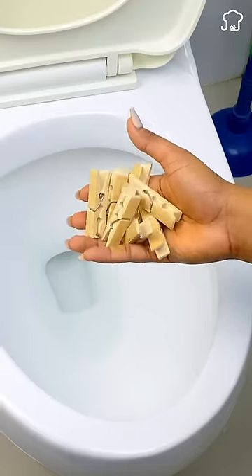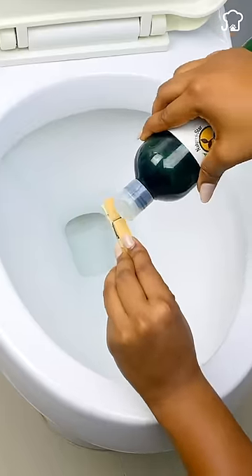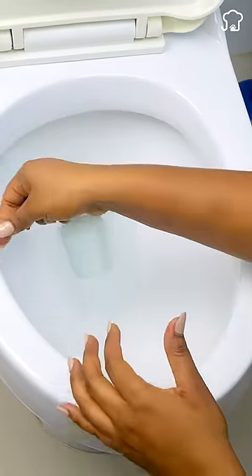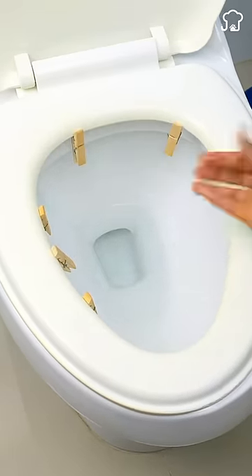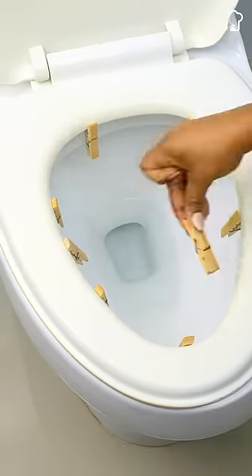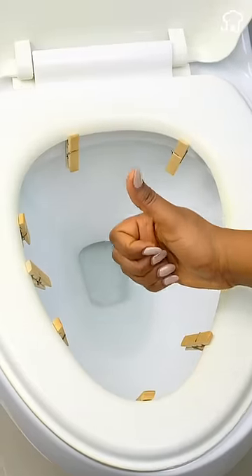Today I will show you an incredible trick with cloth tweezers to keep the bathroom with a good aroma. Apply essential oil on some wooden tweezers and place the tweezers around the toilet lid. Unlike disinfectants, the tweezers keep the aroma because the wood absorbs it. Close the lid and the smell will last longer.